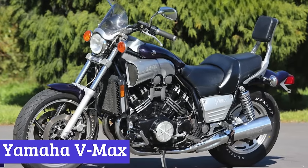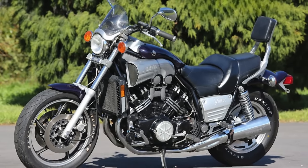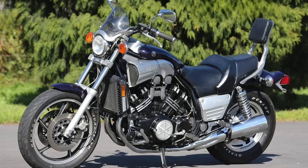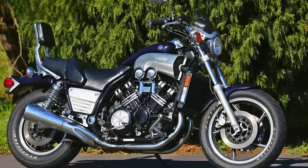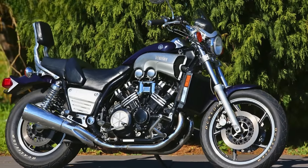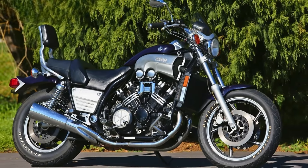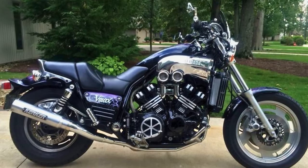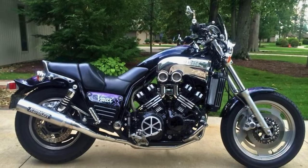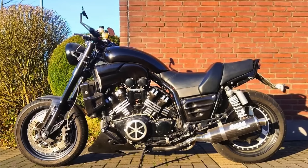Number 4: Yamaha VMAX. The Yamaha VMAX has been strutting its stuff since 1985, making heads turn with its 70-degree V4 engine, shaft drive, and a style that screams look at me. The 2007 version was like a fine wine — almost the same as the 85 classic, but with touch-ups in 93 for extra oomph, including a larger fork, four-piston brake calipers, and some other fancy upgrades.